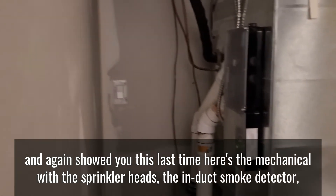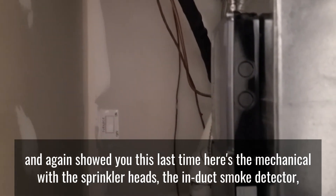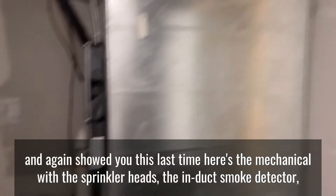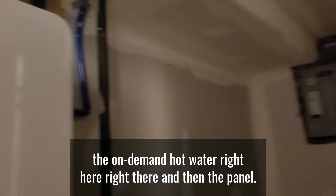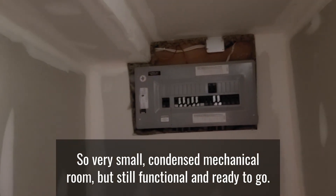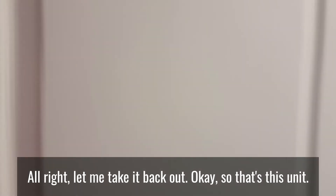Here's the mechanical room with the sprinkler heads, the index smoke detector, the on-demand hot water right there, and then the panel. It's a very small, condensed mechanical room but still functional and ready to go.